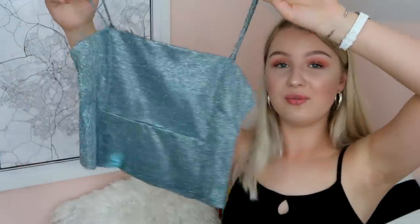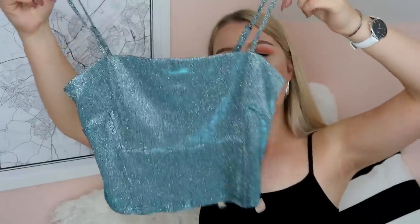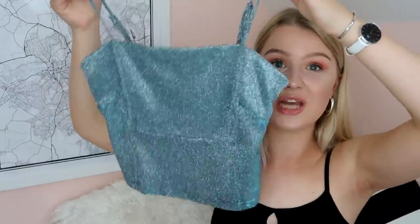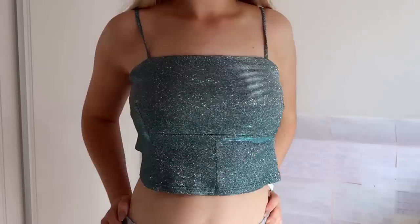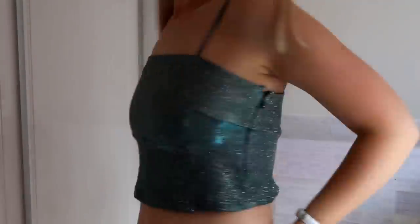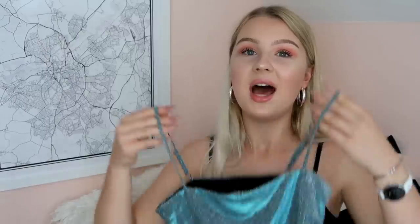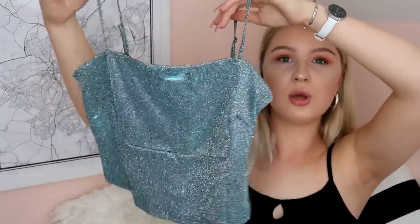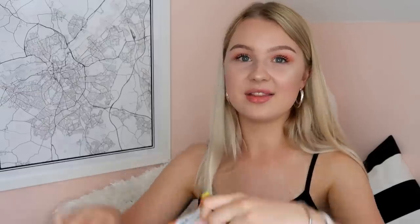Also from Urban Outfitters and also glittery, I got this little cami top in silver — it's so cute, but it does shed glitter everywhere. It's got almost a slight blue tint to it as well. I wore this with the black flares to the Mamma Mia party and I think that was a really great combination — it does look very Mamma Mia-esque. It's got a zip down the side, and it's kind of floaty — tight on your boobs but floaty at the bottom.